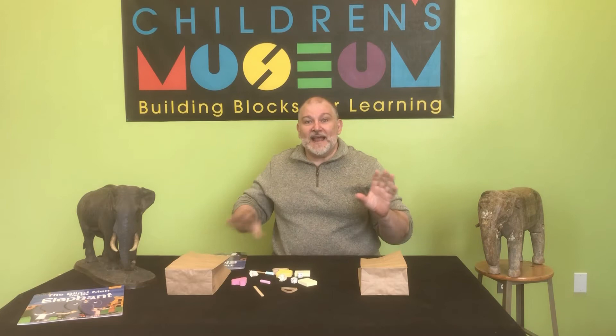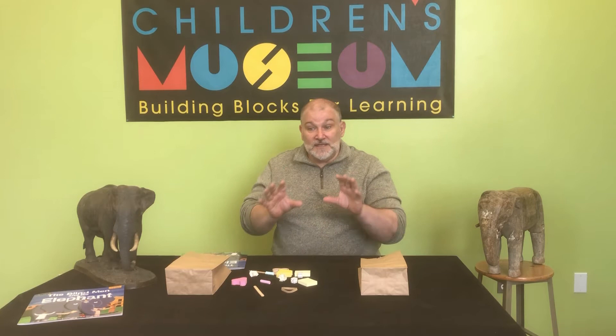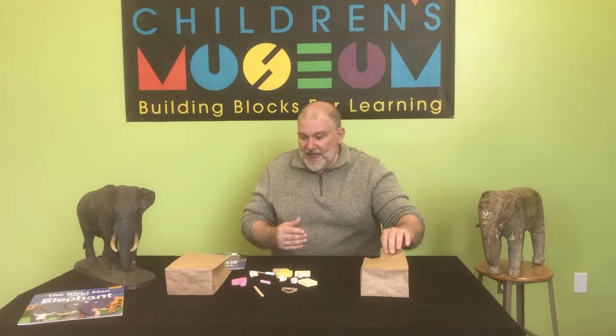Before we begin, though, I have a great activity — a fantastic activity that will help refine your skills in visualizing things. If you didn't have the ability to see something directly, how do you figure out what it is?